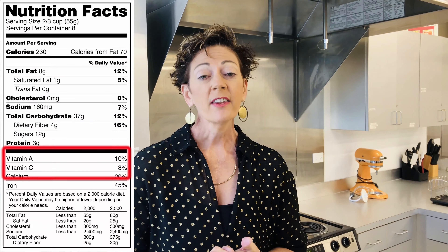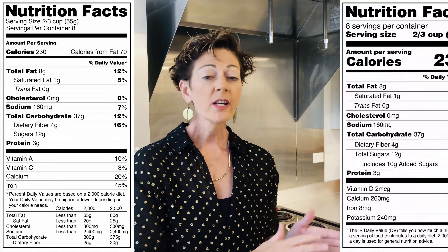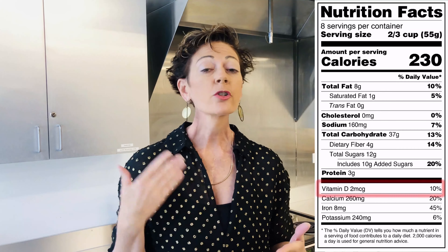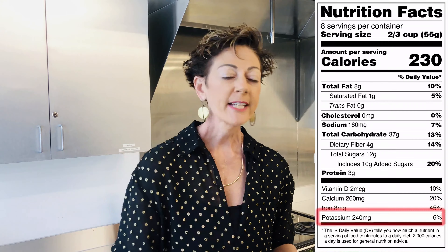Another thing to look at is sodium, which has actually decreased in recommended daily intake because Americans have way too much hypertension and cardiovascular disease due to excess salt. Reducing sodium a little bit — your heart will love you for it. The food label tells us exactly the percentage of sodium in that product. Also, vitamin D, calcium, and potassium requirements have increased — we need more of all of these as Americans. On the old label, vitamin A and vitamin C were listed, but those have been removed and are no longer required. By law, manufacturers must now include vitamin D, calcium, and potassium on the food label.